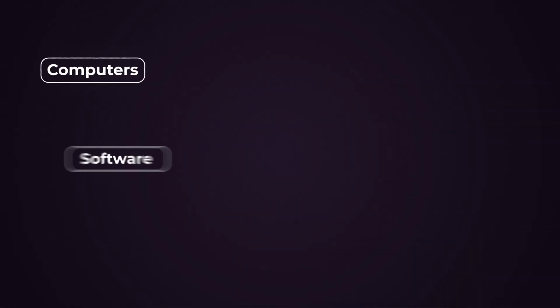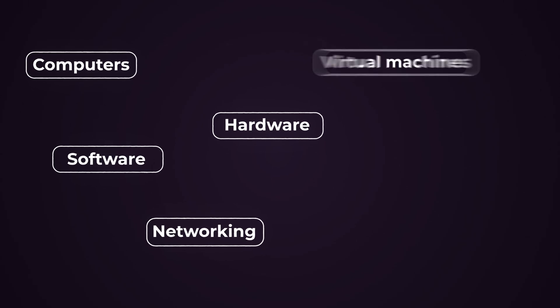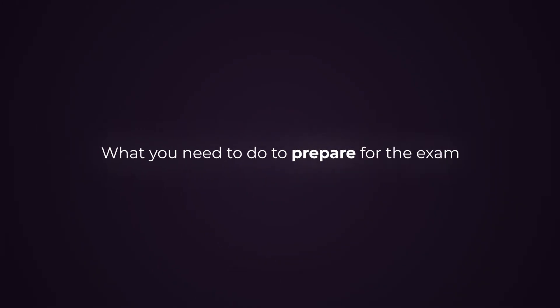Spend at least a month learning the basic skills when it comes to computers, software, networking, hardware, virtual machines, virtualization, and a little bit about cloud. Then start to learn more about the basics of security, and once you do that, you can make the transition into the Security Plus certification material. Now that I've covered all the background, let's talk about what you need to do to prepare for the exam.